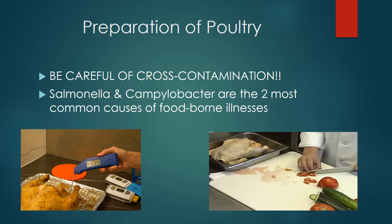Raw poultry should not be washed prior to preparation because this increases the danger of cross-contamination. About one-fourth of all chickens in the U.S. carry salmonella and about half carry campylobacter jejuni.